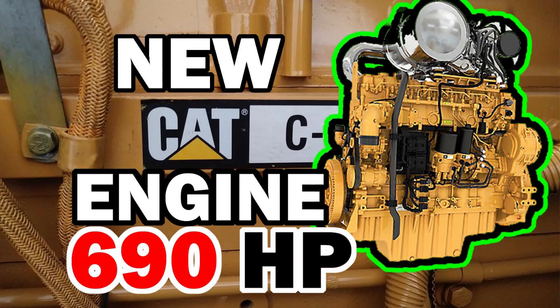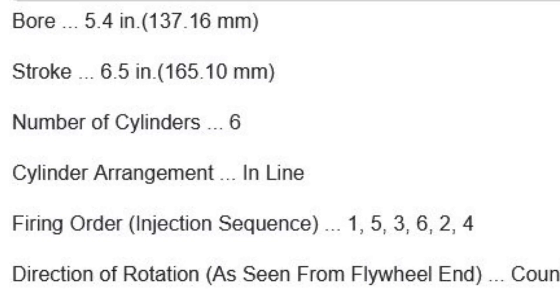Hey guys, it's Joshua with the DepDape channel, and today we're discussing an engine I wanted to make a video on several months ago. When I was making the video discussing the C13D — the new Caterpillar engine for the industrial side, which is a rear gear train overhead cam engine — I learned that Caterpillar once had a rear gear train dual overhead cam engine. It's a 14.6 liter engine, 5.4 inch bore, 6.5 inch stroke, with a spacer plate. What if I told you they actually had this before the 3406?